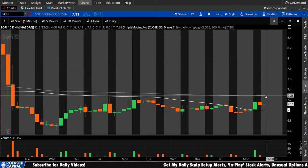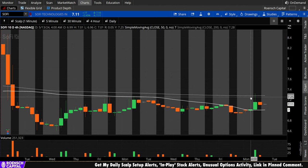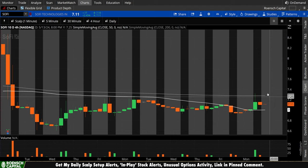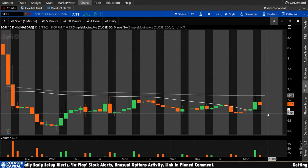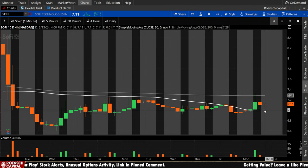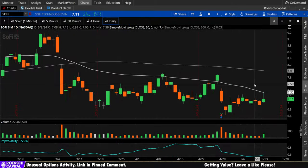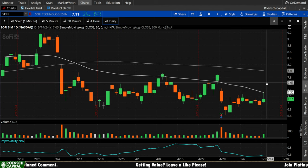Bears, any test of that 200 period — well, we tested and rejected today. So any retest, you want to see it treated the same way: reject as resistance. But really the goal if you're a bear is to get back down beneath the 50 period and treat that again as resistance. Interestingly, on the 4-hour the 50 period is right at $7 a share, which is a huge technical and psychological level on the daily chart — the most important chart by far. There's a lot going on on the daily, so let's talk about that.